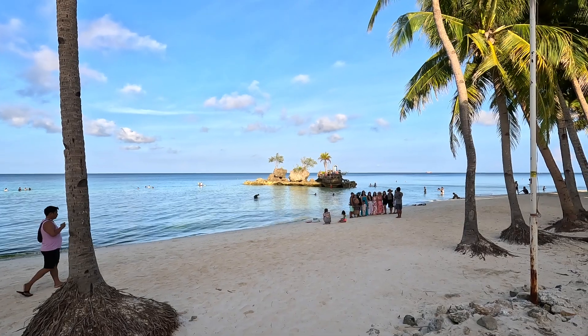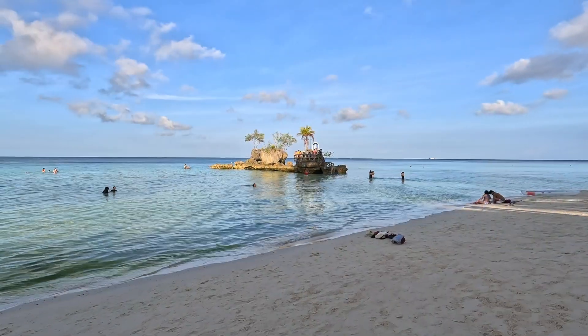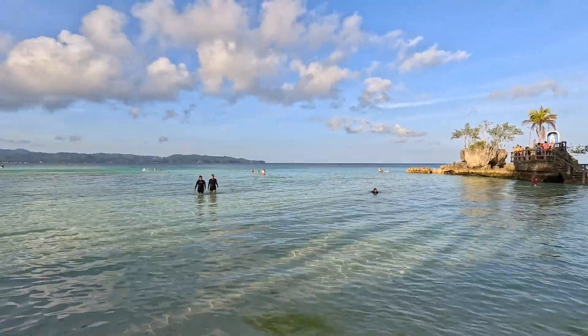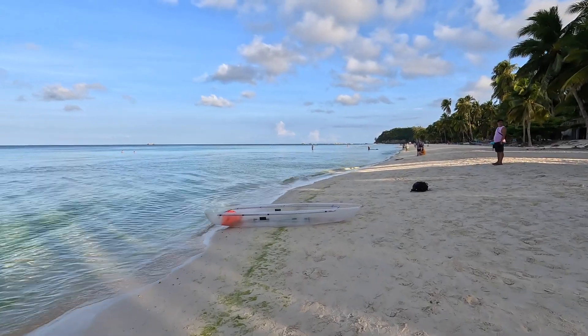Welcome to my channel. In today's video, it's what's Boracay like in the early morning hours. I'm currently up at Station 1, right up near Willie's Rock. I'll go out there, take a little walk and see what's going on. There are a lot of folks out — it's about 6:30 in the morning, and you can see how popular Willie's Rock is with Mama Mary up there. The tide is not bad; you can actually walk out there without getting totally wet.